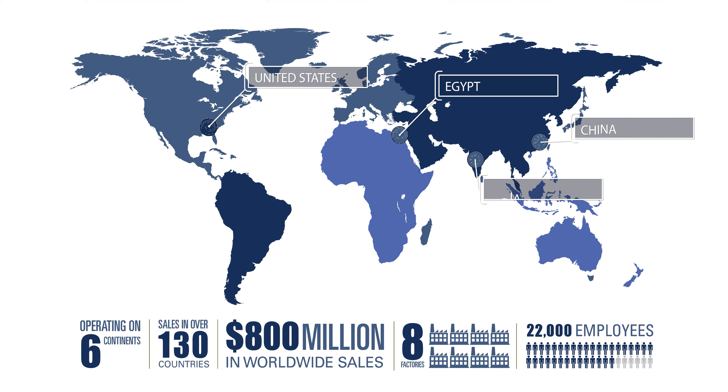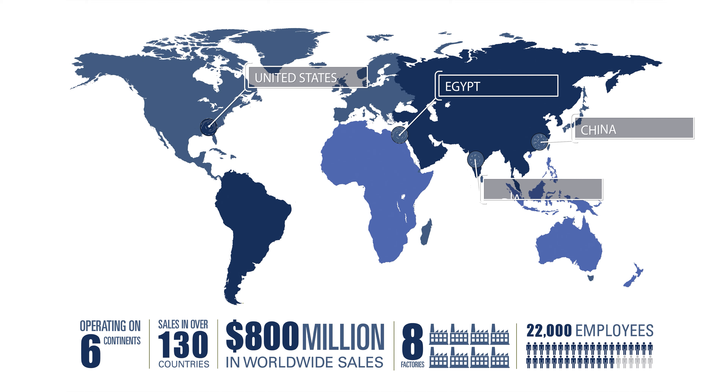Oriental Weavers is the world's largest manufacturer of area rugs, offering the most expansive assortment of power-loomed and printed rugs available today. With production facilities in the United States, Egypt, China, and India, the company is known around the globe for its fashion-forward designs and cutting-edge technology. Oriental Weavers has delivered products synonymous with high fashion, quality, and value for more than 40 years.